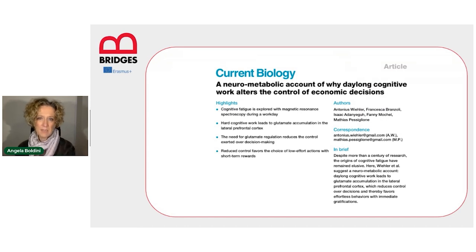In this very recent paper, the authors look at the neurometabolic dynamics behind cognitive fatigue, and they found once again that hard cognitive work reduces control over decision-making, favoring low-effort action and short-term reward. We all have experienced this. When we are mentally tired, we don't speak a second or third language as well as we do when we are mentally fresh. We also know that when we are tired or exhausted after a day at work, we can't make mental calculations as well as we do when we are not tired. Our cognitive batteries in those cases are running out.